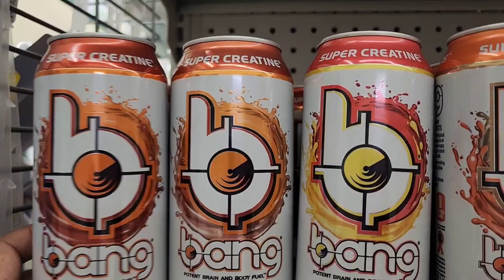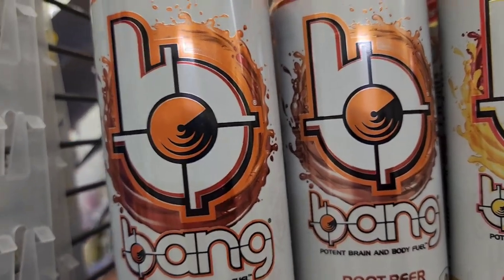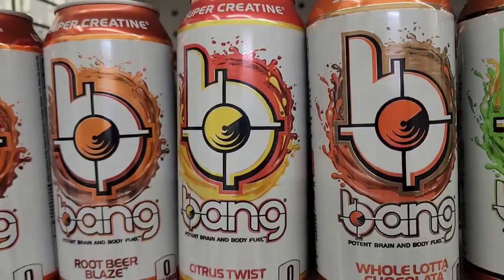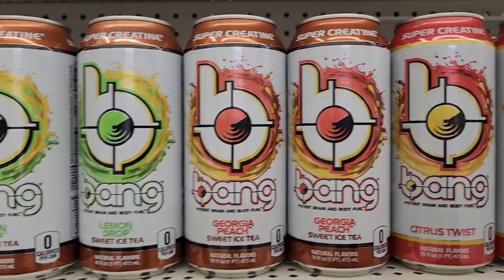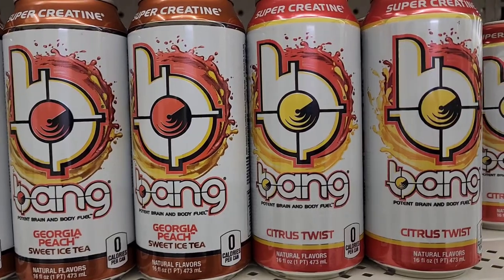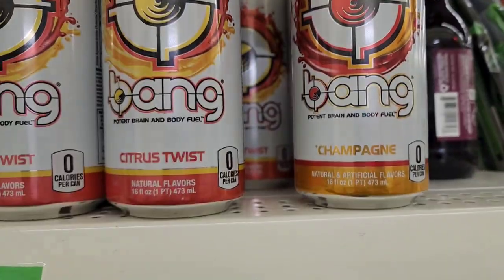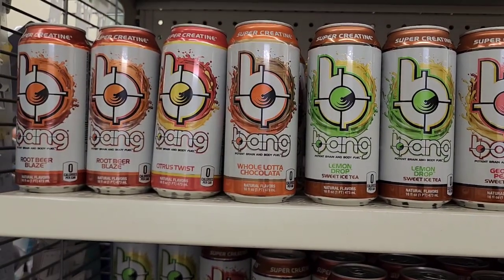They have the Super Creatine Bang energy drinks, 16 fluid ounces — potent brain and body fuel. Flavors include root beer, blaze, citrus twist, whole lot of chocolate, lemon drop, sweet iced tea, Georgia peach, citrus twist, and also a champagne one. Those are the flavors they have here.